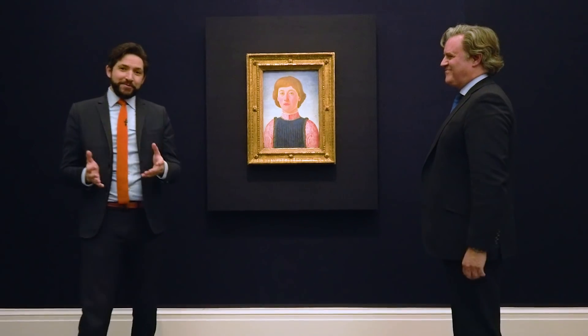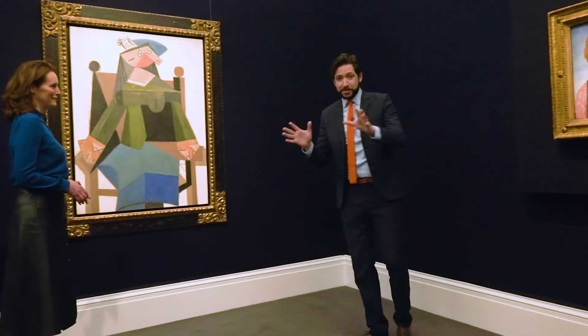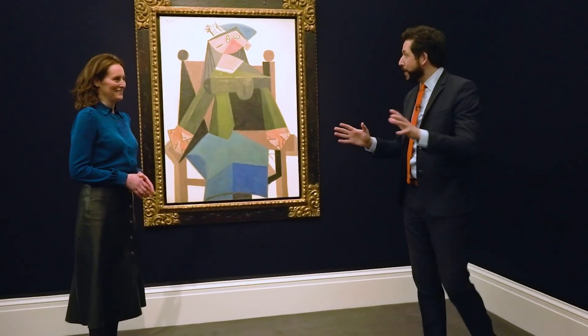Thank you so much for sharing your expertise, Alex. Now, turning from a portrait by an old master to a portrait by a modern master — perhaps the greatest modern master of them all, Pablo Picasso.